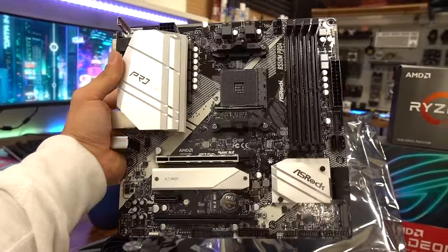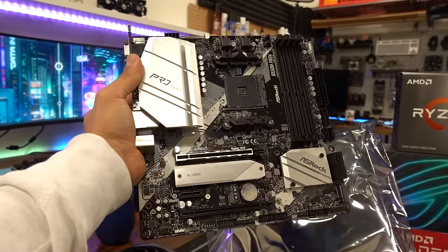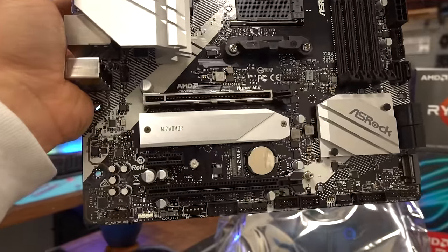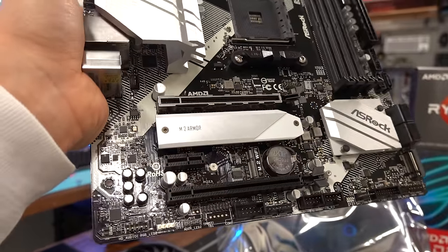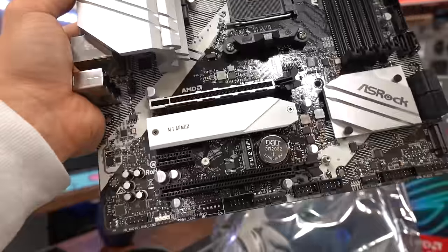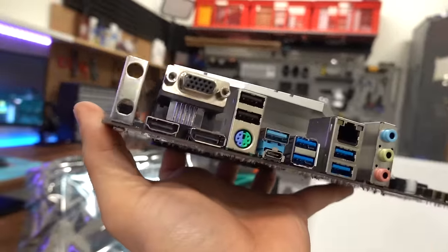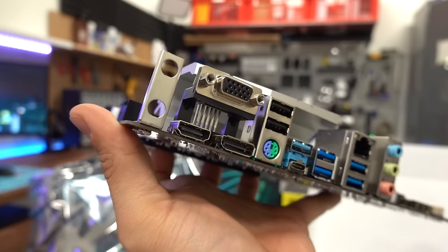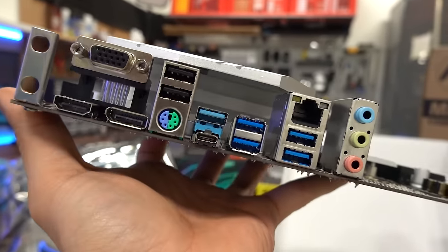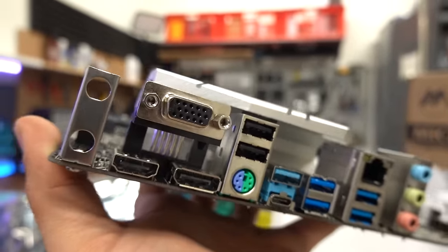I like this board. It's relatively affordable at about $110. It's got four DIMM slots, two M.2 slots — one with a built-in heat sink cover — and two PCIe Gen 4 slots, where the top one is Gen 4 and the bottom is probably Gen 3. The rear I/O has display outputs, which is nice because we have an APU that can take advantage of those, USB 3, a USB-C port, a PS2 port, and a D-sub port.